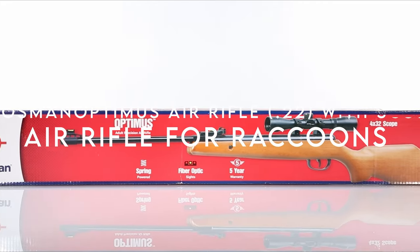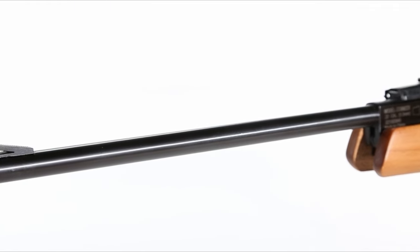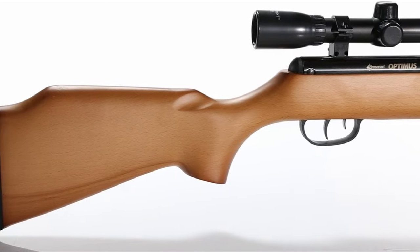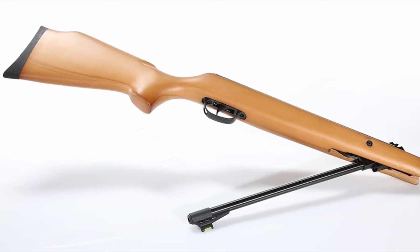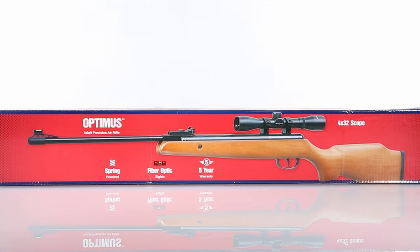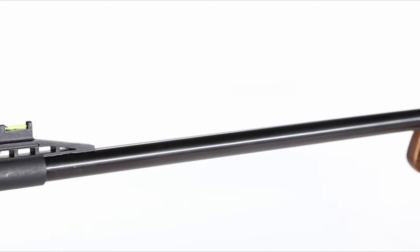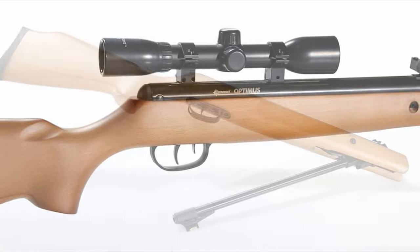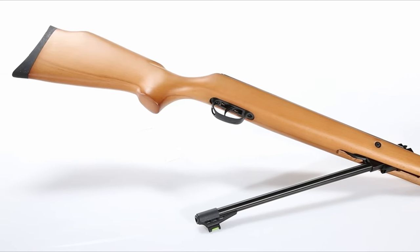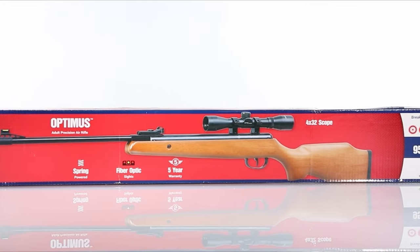On number one, the Crosman Optimus air rifle in .22 with scope. Get ready to experience top-notch shooting with the Optimus .22 caliber spring-powered brake barrel air rifle. This powerhouse combines power and elegance — with a traditional hardwood stock, it's not just stylish but also engineered to produce 70% less noise, perfect for discreet small game hunting. The Optimus delivers speeds up to 950 fps with alloy pellets, ensuring you hit your target with precision. Its smooth cocking mechanism and reduced recoil make handling effortless, and the two-stage adjustable trigger adds to the rifle's overall ease of use.